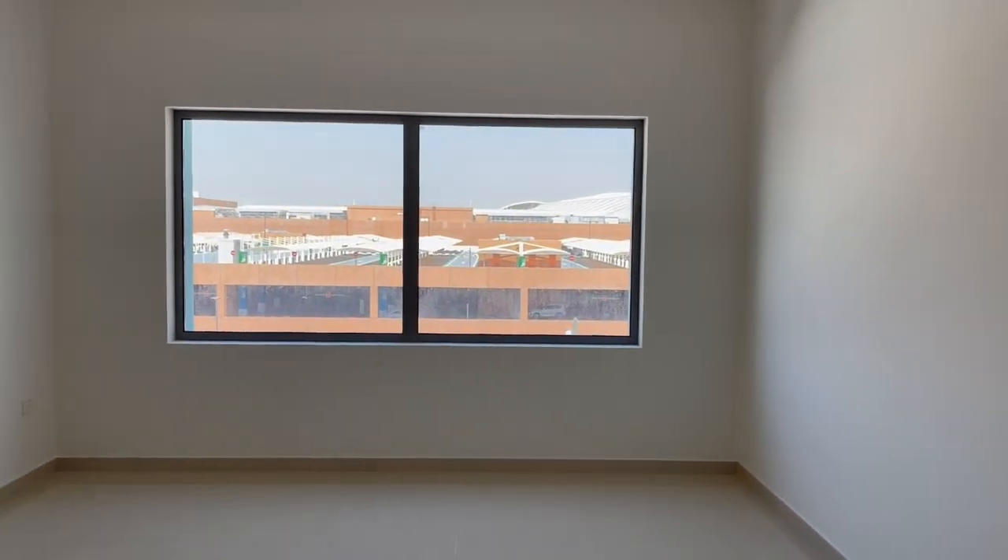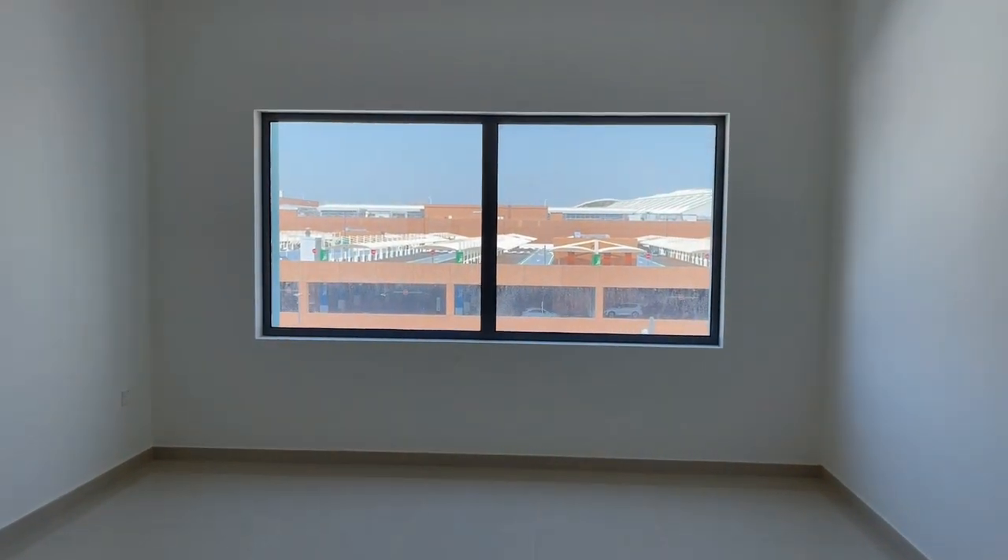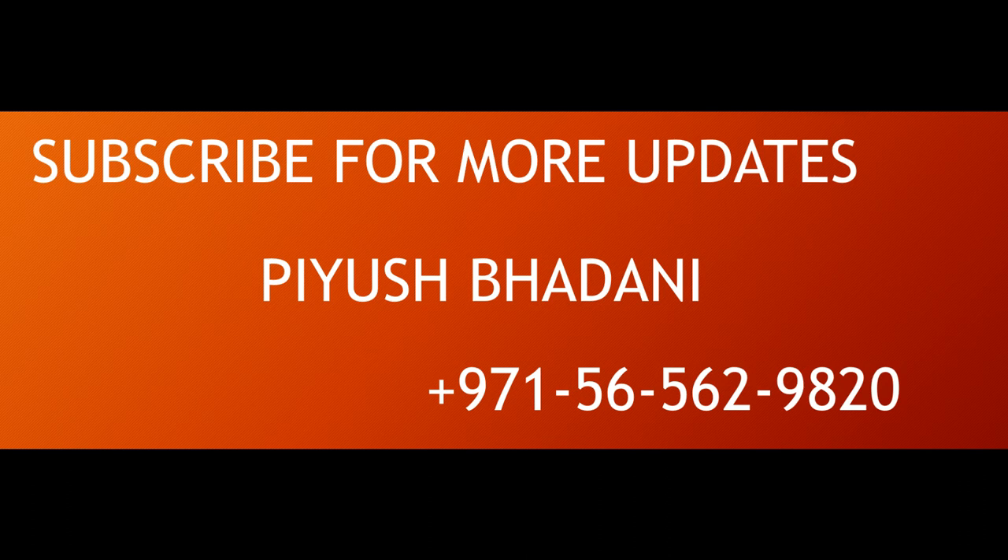Amazing size. I hope you have liked this video. Feel free to reach out on the given number for more updates, more details about the property, the location, or the developer if you want to discuss. Thanks for watching this video.